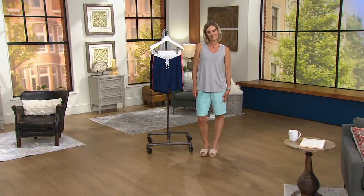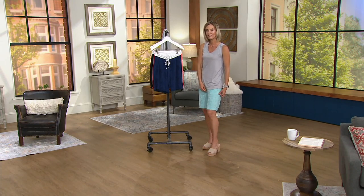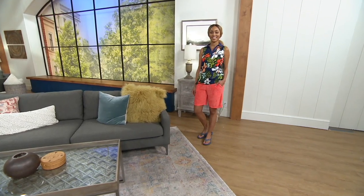Remember we used to wear the two or three inch inseam shorts — like, what? We don't do that anymore. At least not in public.